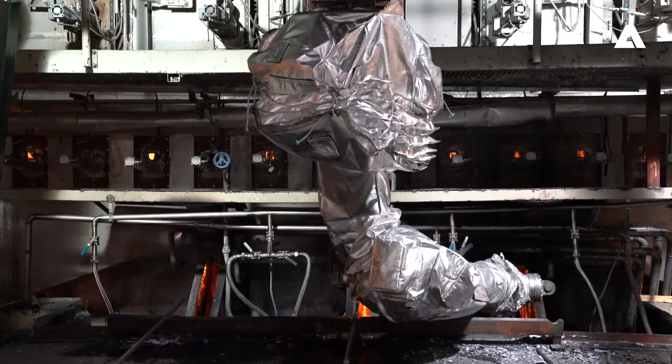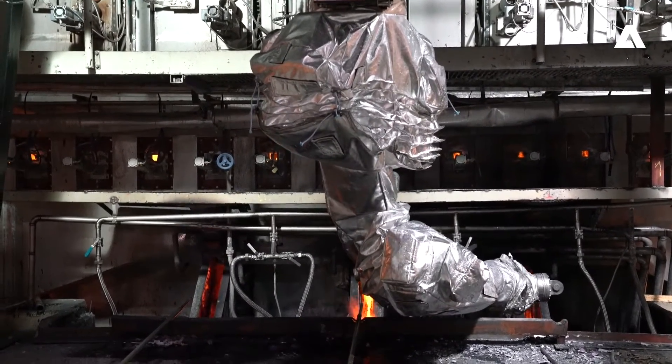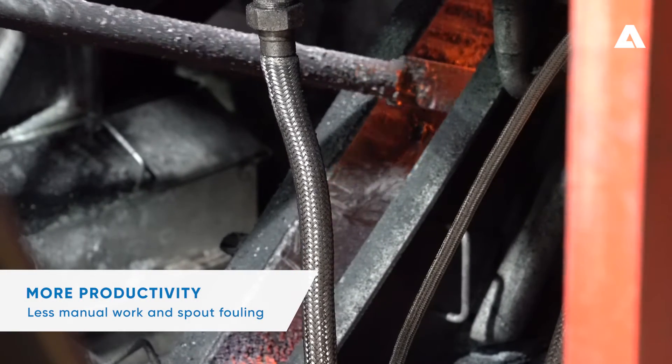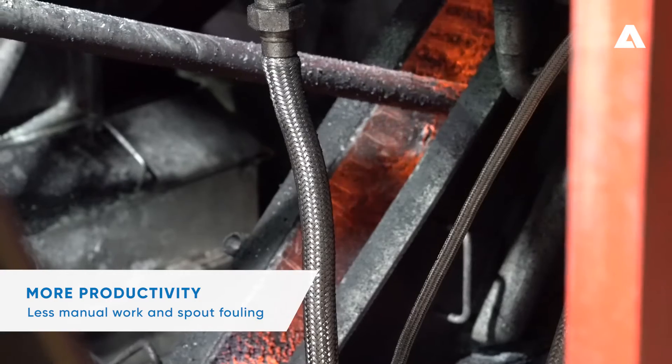Smelt tends to get stuck and coagulate in the spouts of the recovery boiler and needs regular clearing. In most cases this is done by hand, using long steel rods to chip away the sticky smelt.